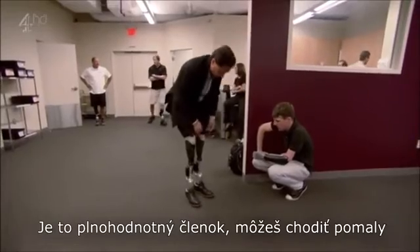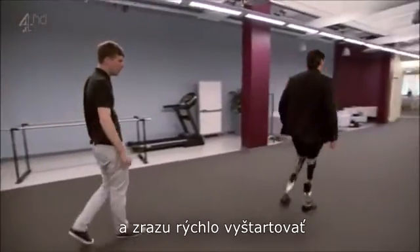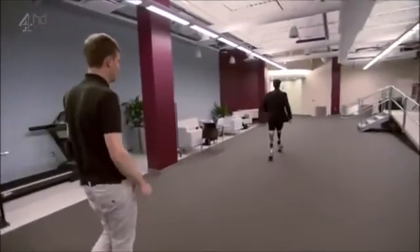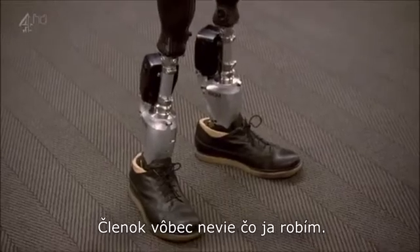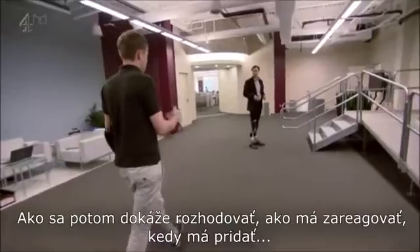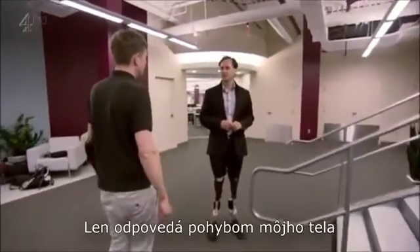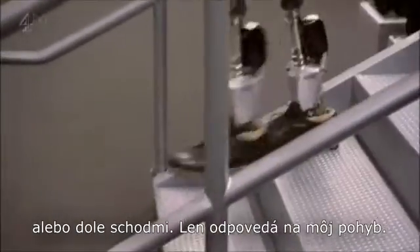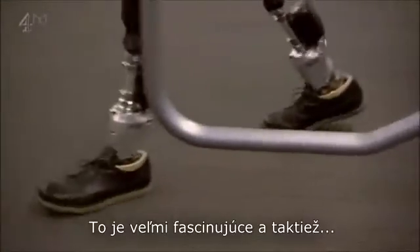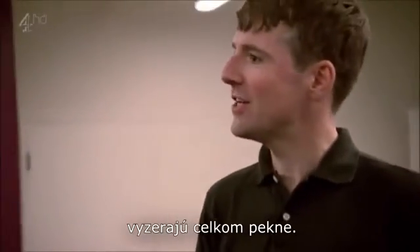It's a fully articulating ankle. So it adapts — it can walk slowly, I can suddenly accelerate out, stop immediately. The ankle has no idea what I'm doing. It's just responding to my body. The ankle has no idea that I'm going up steps or going down, but it responds appropriately. That is absolutely amazing. And also, I think they look actually quite nice.